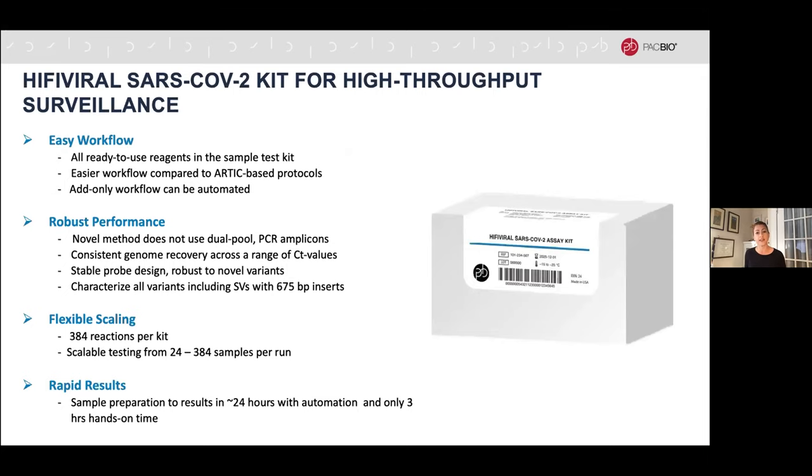PacBio is releasing a new kit for SARS-CoV-2 sequencing in early November. The kit is distinguished by a simple workflow — much simpler than many amplicon dual-reaction based methods — because it does not use traditional PCR. It has an add-only workflow, making it less prone to pipetting errors and easy to automate. It covers every position in the viral genome many times, increasing robustness against emerging variants. You can sequence 24 to 384 samples in a single run, with results within 24 hours and only three hours of hands-on time.